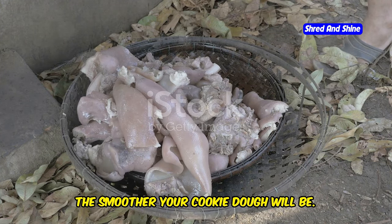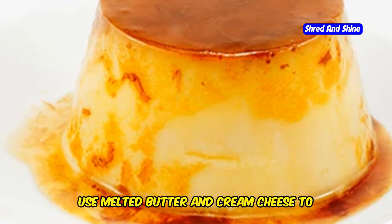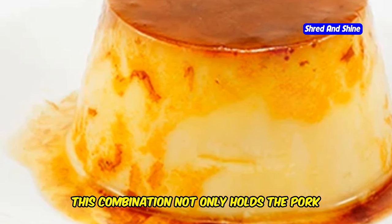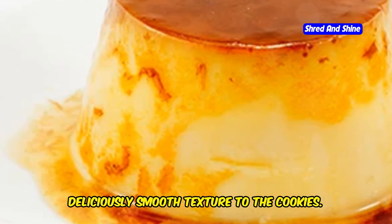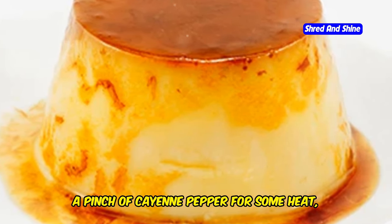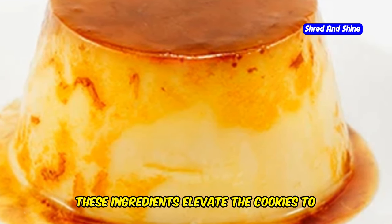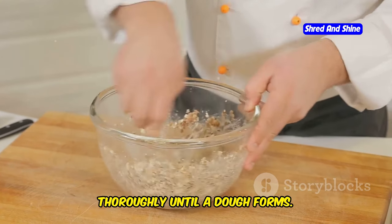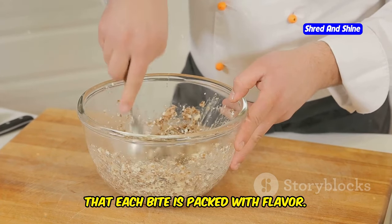The finer the powder, the smoother your cookie dough will be. Now it's time to bind the ingredients together — use melted butter and cream cheese to create a rich and creamy base. This combination not only holds the pork rind powder together but also adds a deliciously smooth texture to the cookies. For an extra burst of flavour, add shredded cheddar cheese, a pinch of cayenne pepper for some heat, and bacon bits for that smoky, savoury touch. Mix all the ingredients together thoroughly until a dough forms, making sure everything is well combined so that each bite is packed with flavour.